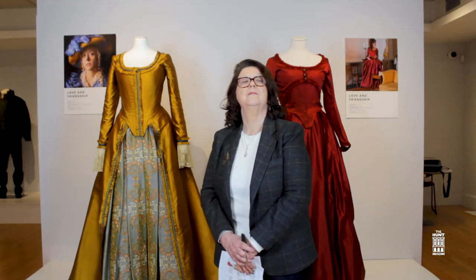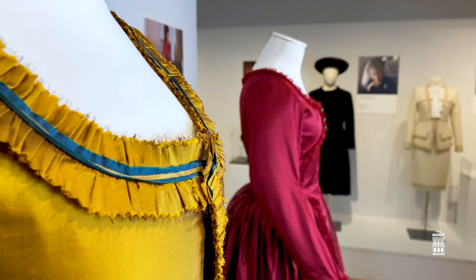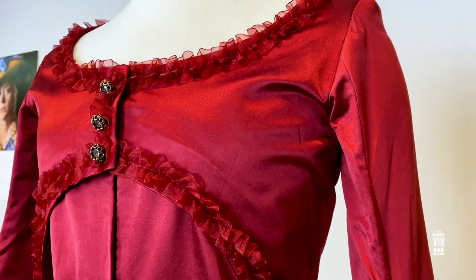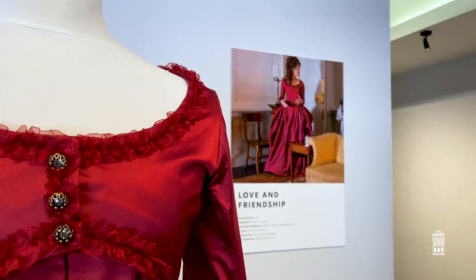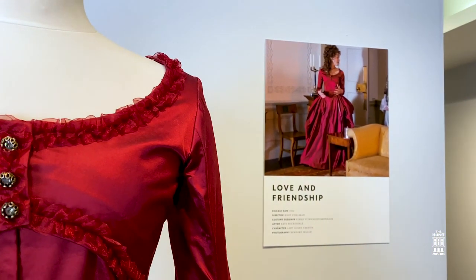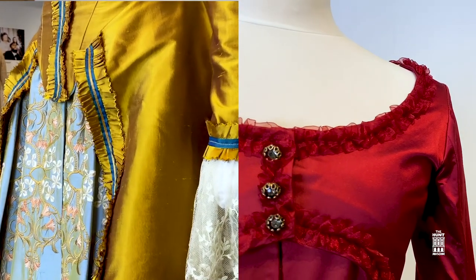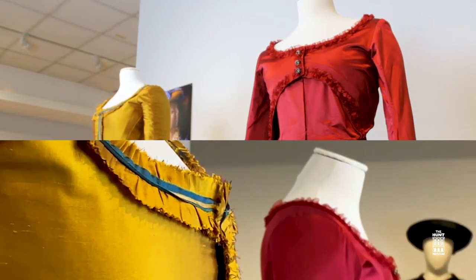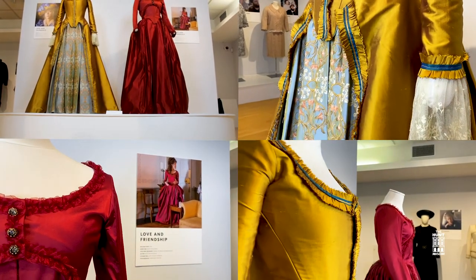We finish our tour of the Hunt Museum with costumes designed by Eimer Ní Mhaoldomhnaigh for the movie Love and Friendship, starring Chloë Sevigny and Kate Beckinsale. The costumes portray a society of ladies of leisure — built for drama and fun, adding to the performance. The huge lavish ruby dress and the gold and bronze gown worn by Chloë Sevigny were strong on textures for society city living. Kate Beckinsale's character goes from wearing black at the beginning of the movie to this elaborate, lush ruby dress by the end.